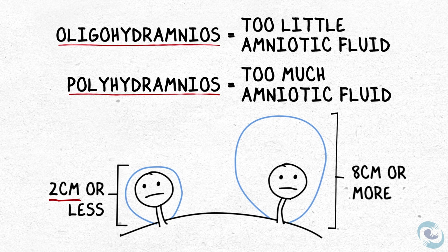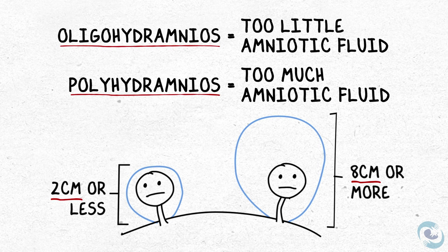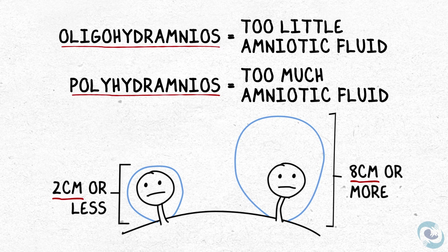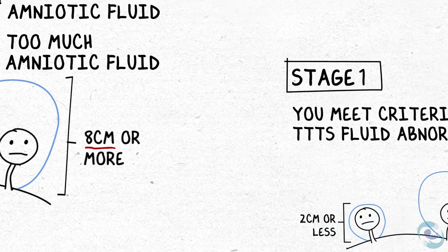The thresholds of two centimeters and eight centimeters are important because there can be normal variations in amniotic fluid at any given point in the day. The numbers really need to be at the extremes simultaneously to be reflective of TTTS as the underlying cause. Once you meet the criteria of less than two and greater than eight at the same time, we determine what stage of TTTS you have.